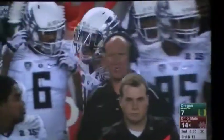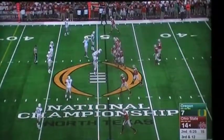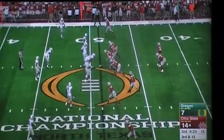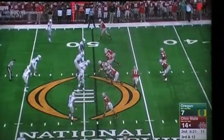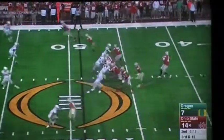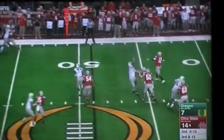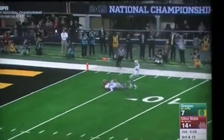So it's the Ducks defense trying to rise up. Good field position for the Hawkeyes, who need 12 on this third down. Jones steps up, fires downfield — Devin Smith is open and he makes the catch at the five!